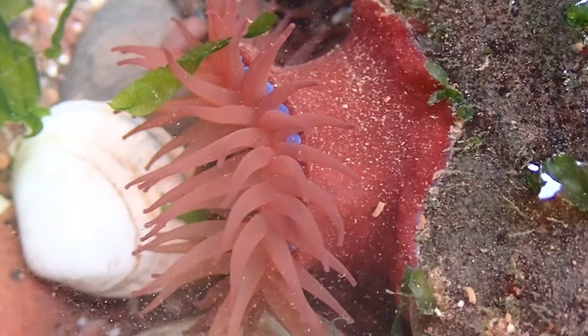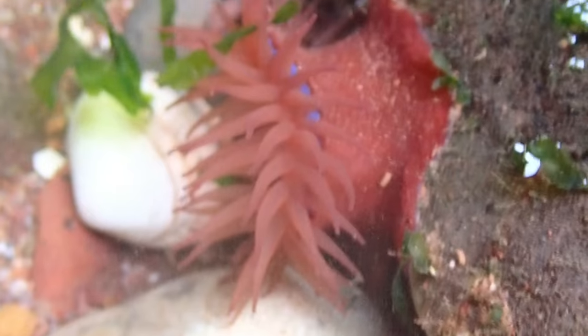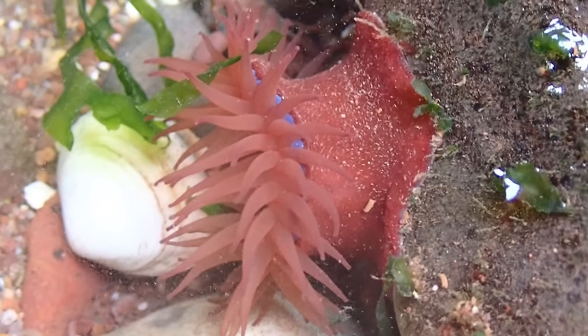The blue spots that can be seen around the tentacles are packed full of stinging cells. They use these to fight off other anemones for territory, and to sting any prey that gets too close to the anemone.